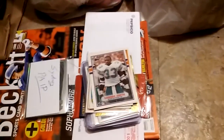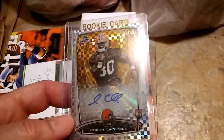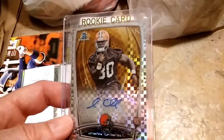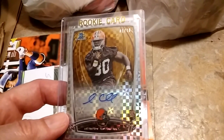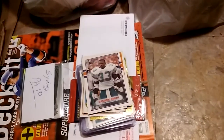That card is for sale or trade if anybody is interested. I do have it up in some various card groups right now, so it may or may not be sold or traded by the time I upload this video. If you're interested, shoot me a PM.